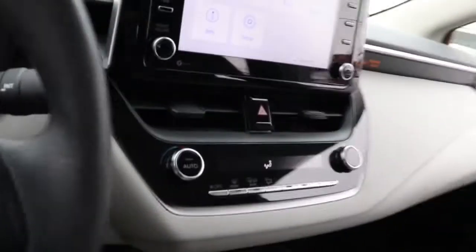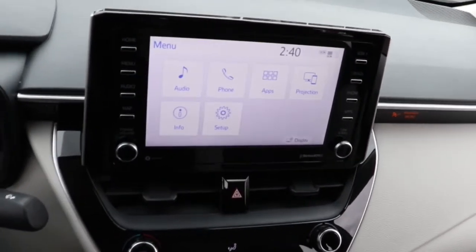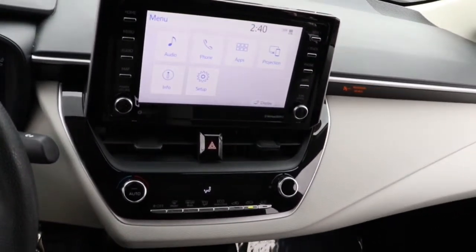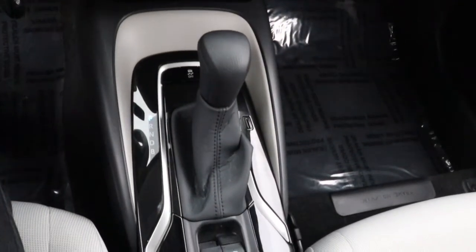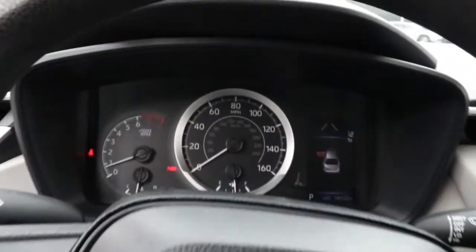These are just some of the great options this vehicle comes with: keyless entry, heated mirrors, satellite radio, adaptive cruise control, backup camera, lane keeping assist, steering wheel audio controls, Bluetooth connection, Wi-Fi hotspot, stability control.